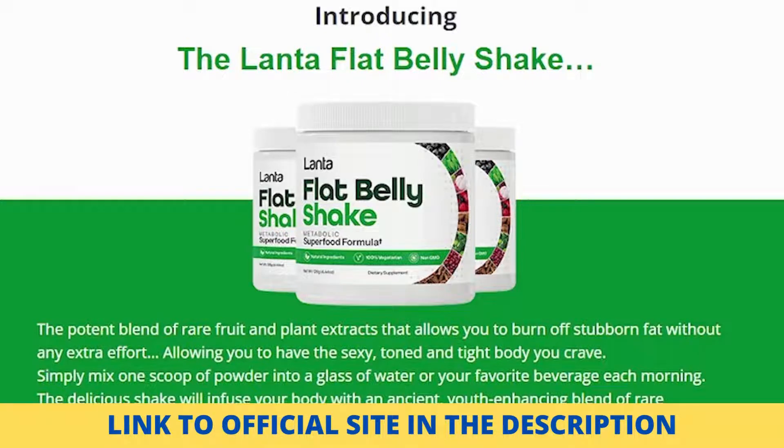Hello and welcome to my Landa Flat Belly Shake review. What is the Landa Flat Belly Shake?